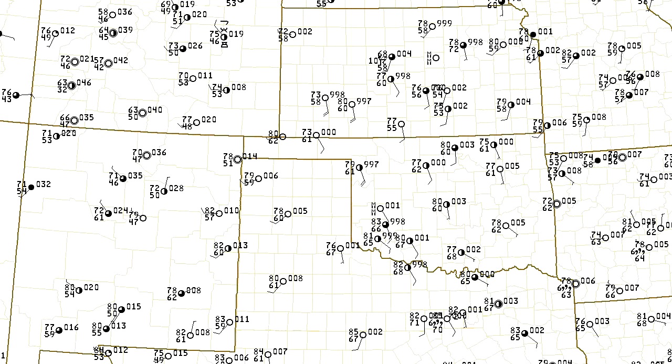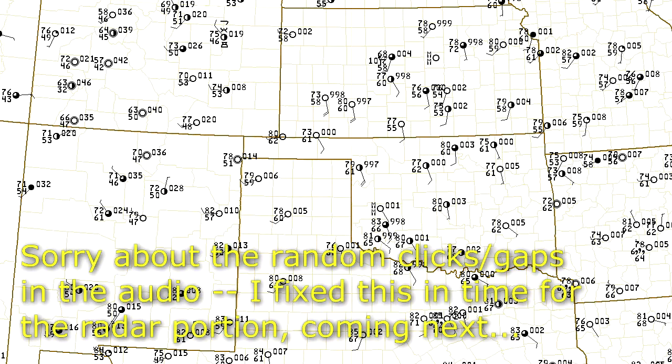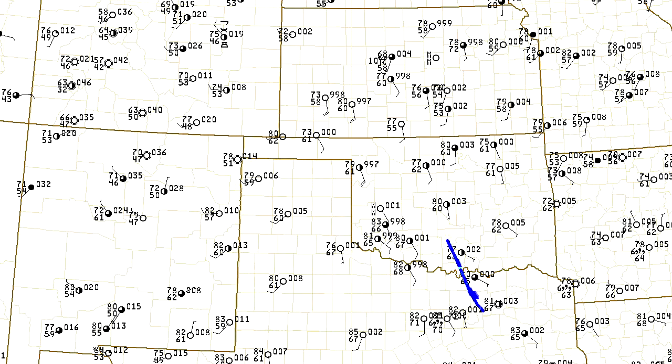So what happened at the surface? This is the 15Z chart, so about 10 in the morning. You can see there's southerly flow coming up from Texas, bringing moisture up from the south. Dew points are not all that high for late August — we'd normally expect upper 60s and low 70s. What we have here is more like 60 at Oklahoma City and 62 at Enid, so the moisture is a little bit on the low side.